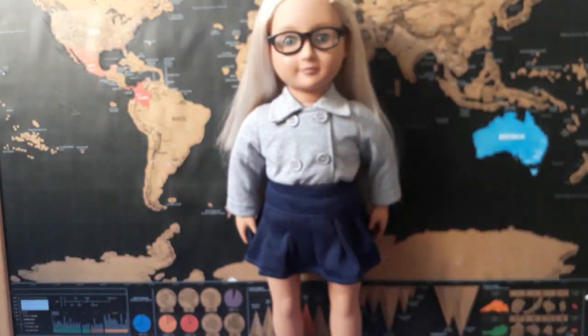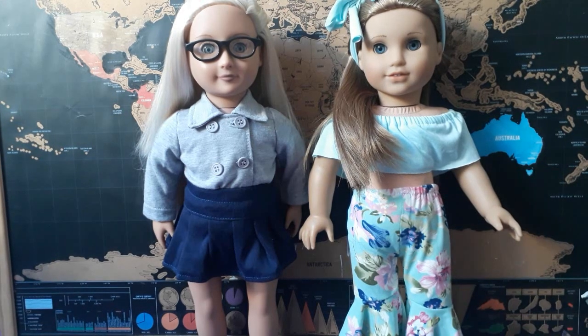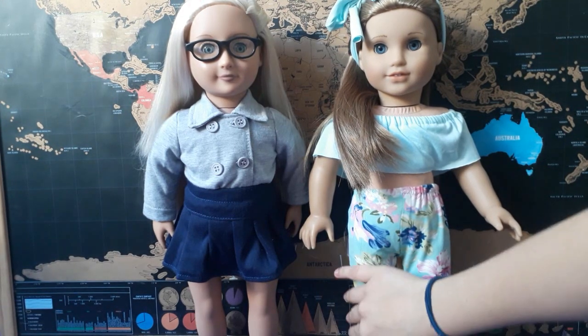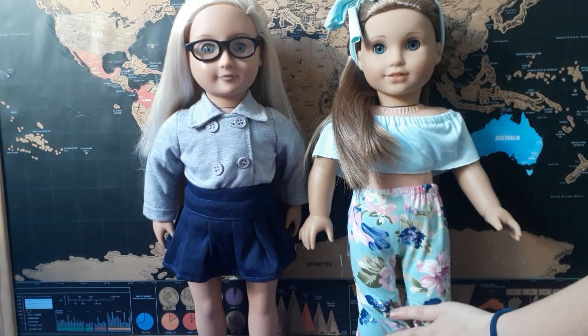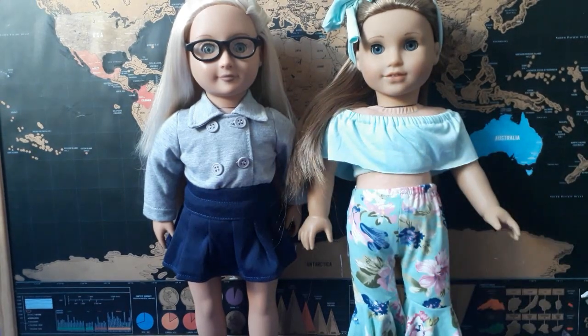This is how it looks on McKenna — I honestly think it's the cutest thing in the whole entire world. The pants fit perfectly; I didn't have any problem putting them on. They go up to a little bit higher than the ankle, but it's really cute. The crop top also fits perfectly.